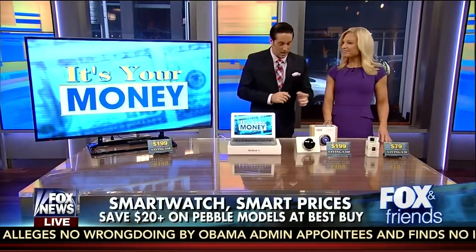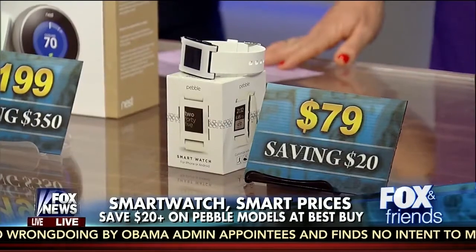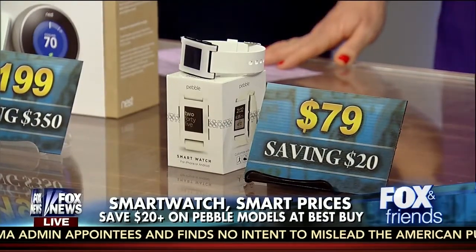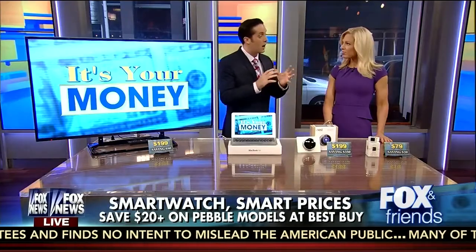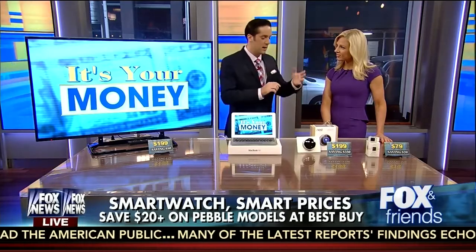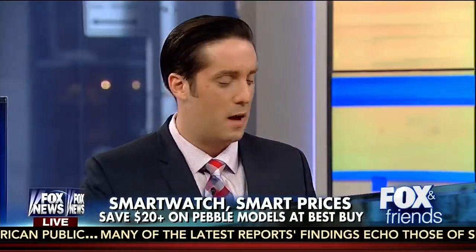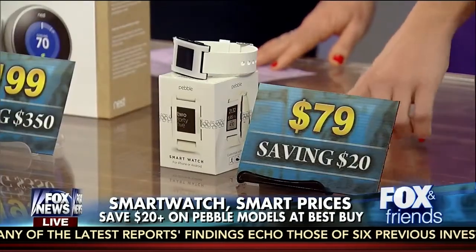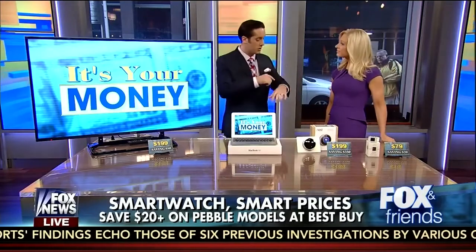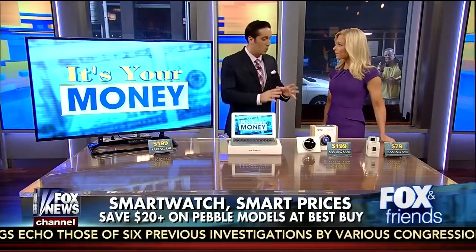Next up, the Pebble smartwatch, being sold at Best Buy for $79. It's a $20 discount from what it's currently being sold for, but it's a great deal. It hooks up to Android phones and also iOS phones. It texts messages, emails, takes pictures, and it even has a fitness tracker — how many steps did you take? That's a really cool device. And the Pebble Steel, which is a kind of upgraded band, will be going for about $150 at Best Buy as well.